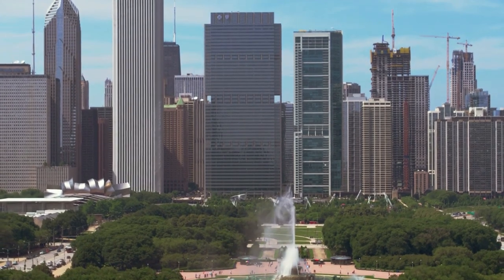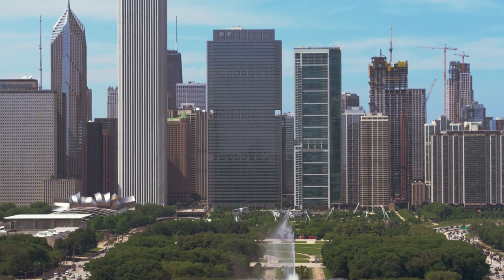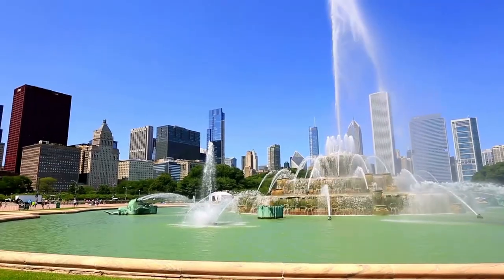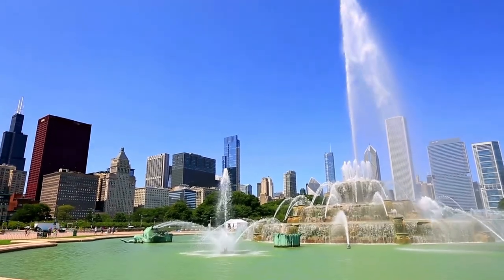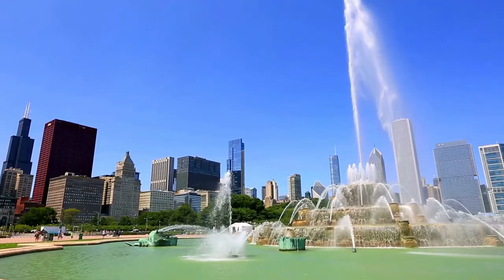Three pumps push 14,100 gallons of water through 134 water jets to power the fountain. The fountain has a capacity of 1.5 million gallons. Buckingham Fountain has a 280-foot diameter base.